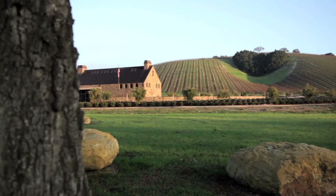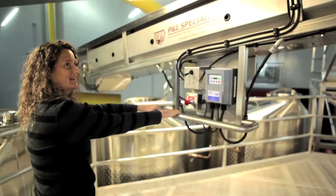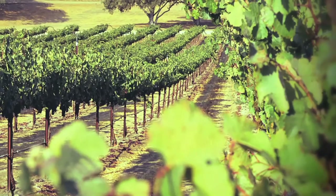My basic winemaking philosophy is taking what I get from the grapes, taking what we grow here, and making balanced wines, elegant wines, food-friendly wines.